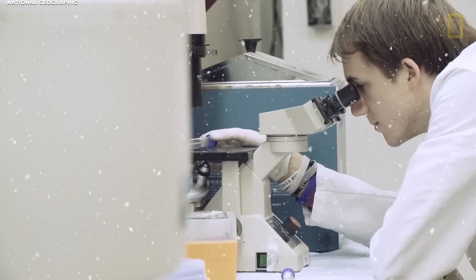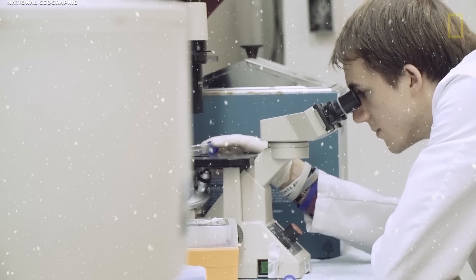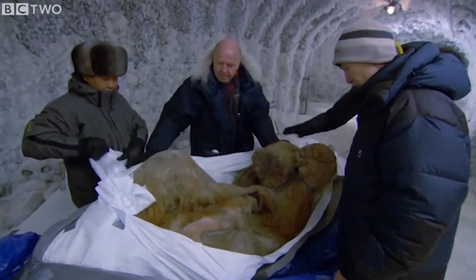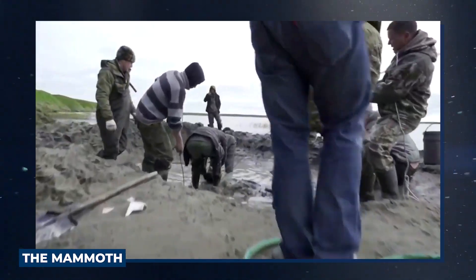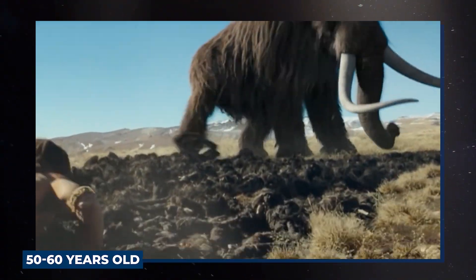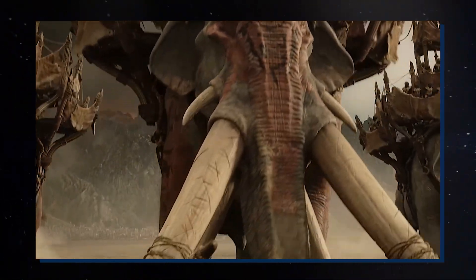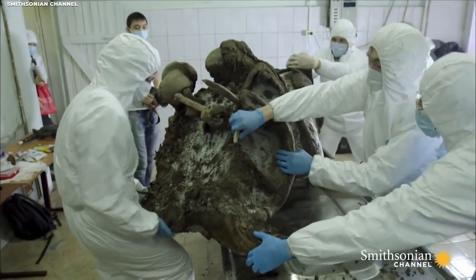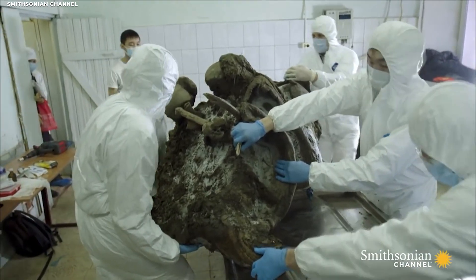The discovery of a preserved woolly mammoth with flowing blood is a game-changing moment in the field of paleontology. This remarkable find is the first time that a woolly mammoth has been discovered with well-preserved blood, and it opens up a whole new world of possibilities for researchers. The mammoth was found on the Lyakhovsky Islands in the Arctic Seas of Russia's northeast and is believed to be between 50 to 60 years old. Woolly mammoths are thought to have become extinct between 10,000 and 4,000 years ago, but this specimen is so significant because it was so well-preserved, allowing scientists to study its physical characteristics in unprecedented detail.